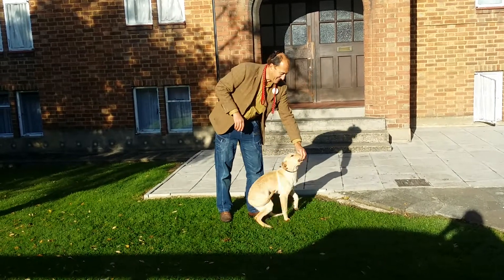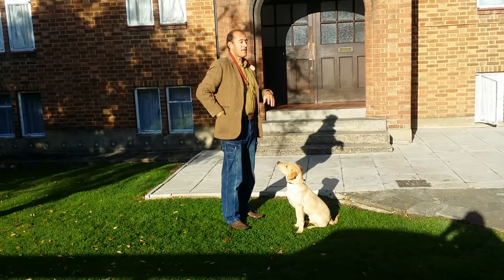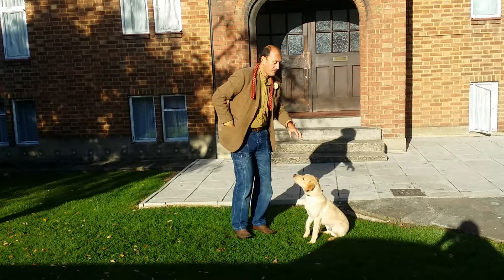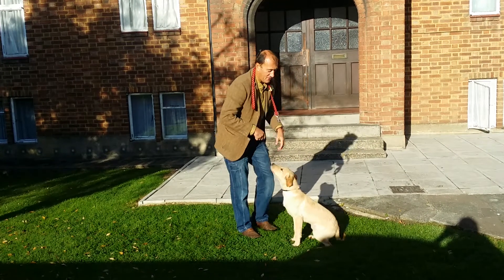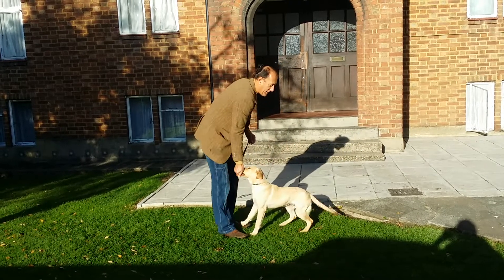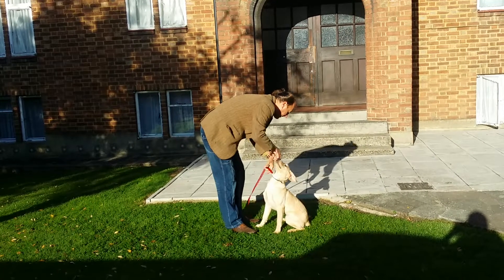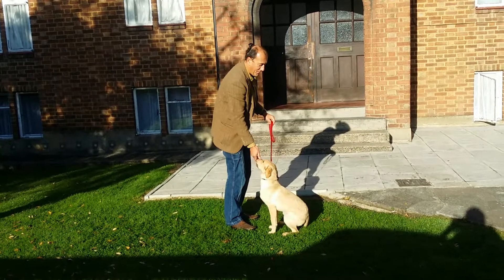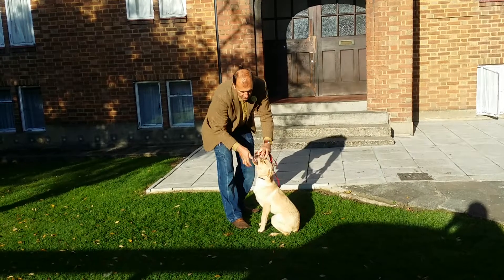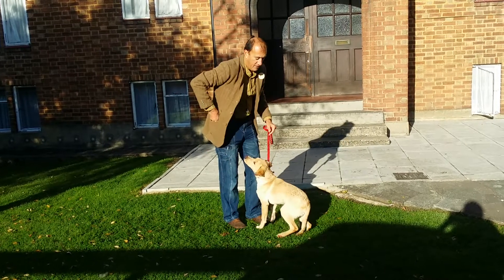A very important part of dog training is the dog learning to stay still. This is fairly simple — the dog just chills, gets rewarded, allows me to touch him, gets rewarded, allows me to touch the collar, gets rewarded, allows me to have the lead put on, gets rewarded. That's a good boy. Touch. Reward. Stay. Ears. Reward.